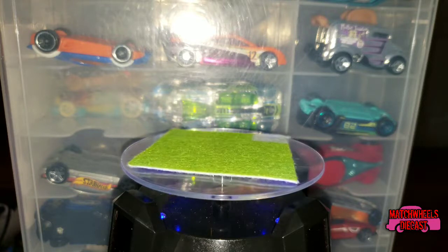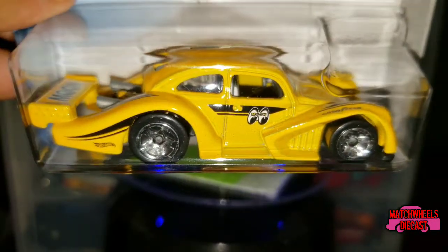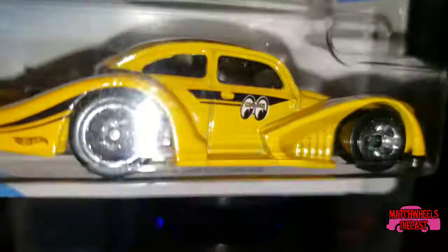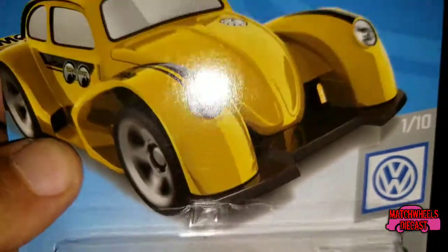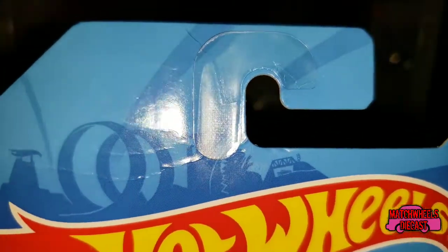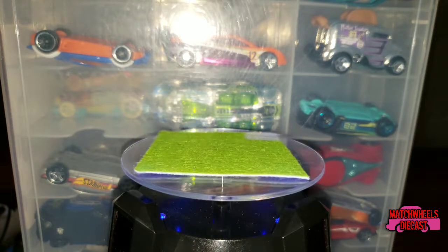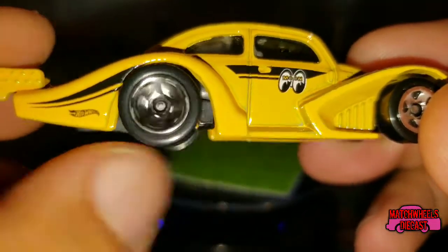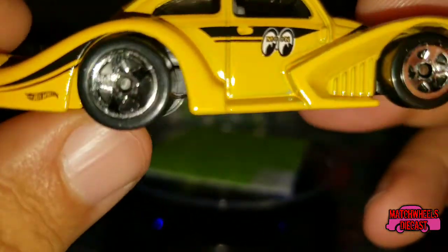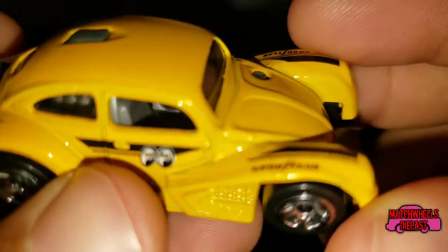Going back to my Volkswagens — number one of ten of the new Volkswagen Collection — we have the 2019 release of the Volkswagen Kafer Racer with the yellow and the Moon Eyes markings. This one came out of an international case. Kind of weird how Target gets both American and international cases, but it is what it is. If you follow the channel, we did a whole episode of Random Car Review on the Kafer Racer. It's got closed five-spoke chrome wheels and a black plastic base — been around for a couple of years — with Moon Eyes markings along with Goodyear.